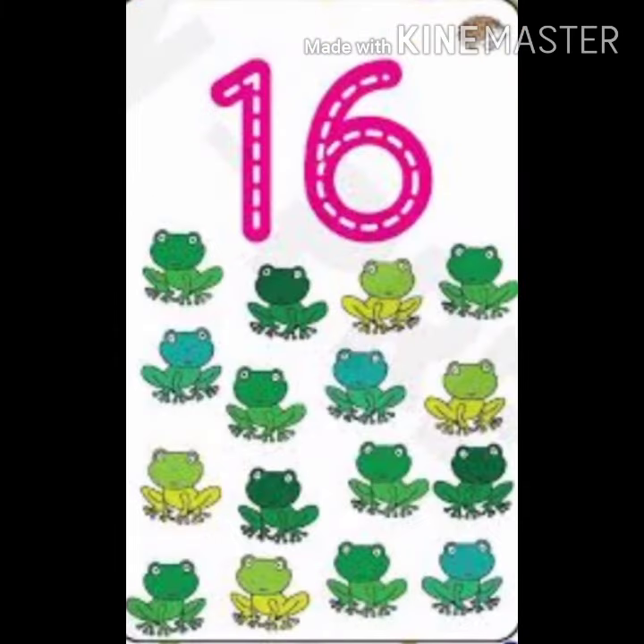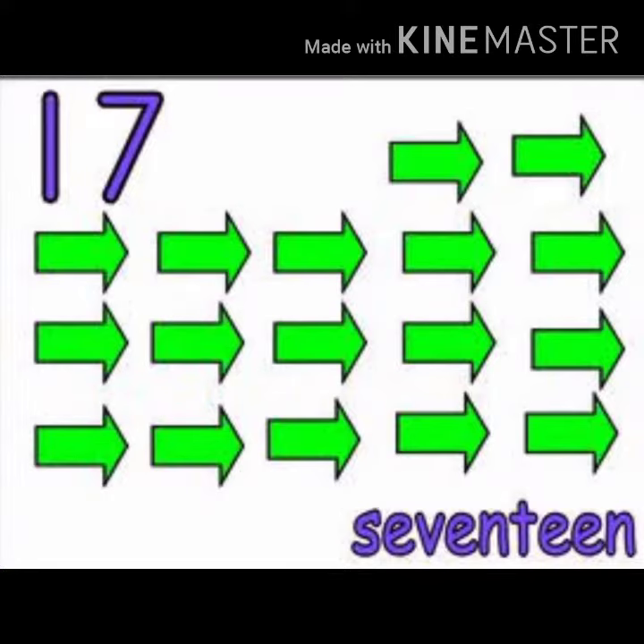16. 1, 2, 3, 4, 5, 6, 7, 8, 9, 10, 11, 12, 13, 14, 15, 16. Frog.